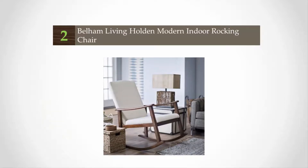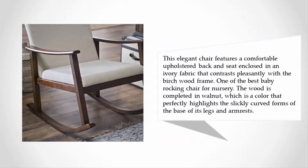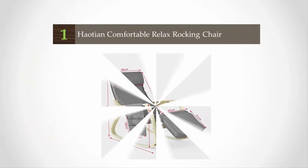At number 2, pick up your little one and relax on this modern rocking chair. It is an elegant and comfortable rocking chair designed to offer the best relaxation to any user — you can rock your baby to sleep in the most soothing way possible. It features a comfortable upholstered back and seating enclosed in an ivory fabric that contrasts pleasantly with the birch wood frame. It is one of the best baby rocking chairs for a nursery, completed in walnut, a color that perfectly highlights the slickly curved forms of the base, legs, and armrests.